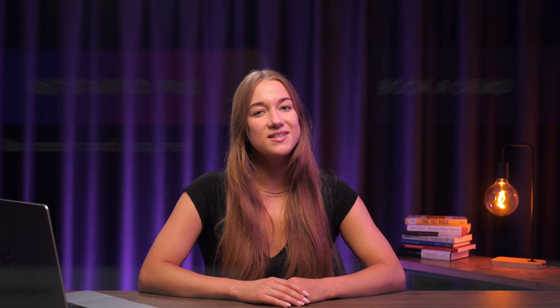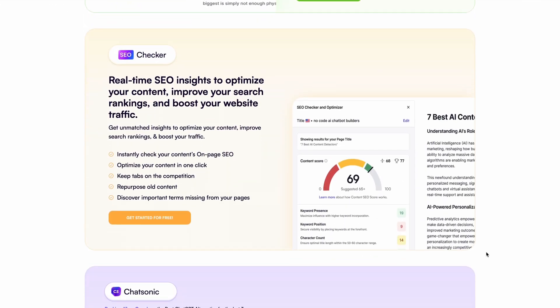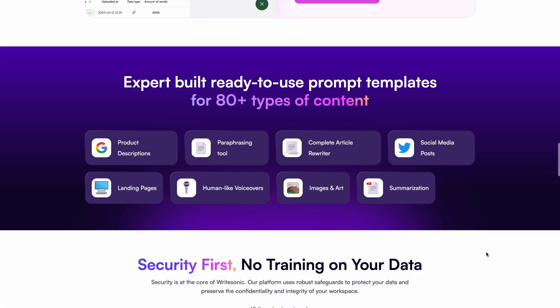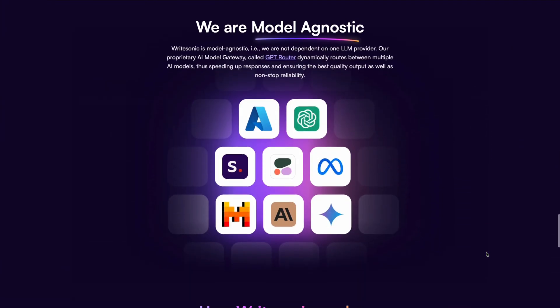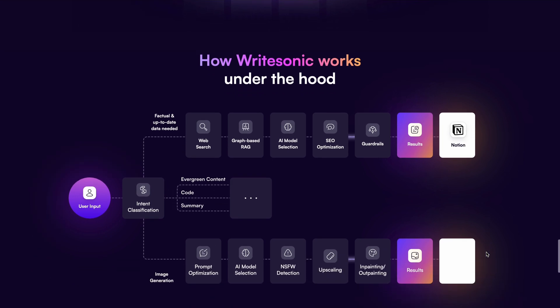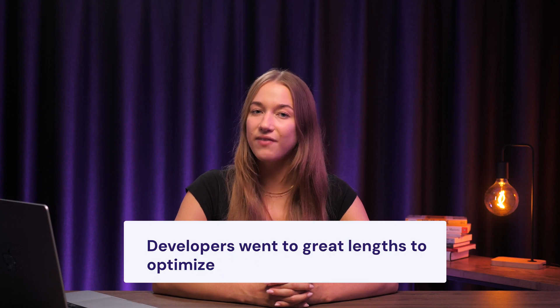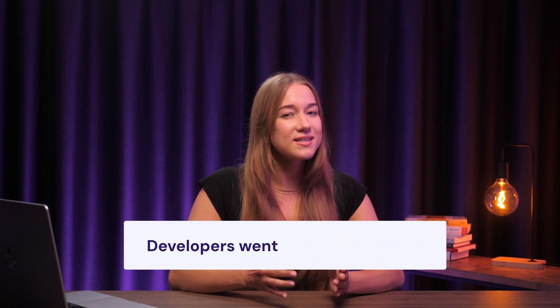Writesonic is the final entry on the list today. This is another AI writer we've featured on the channel before, and once again, for good reason. Just like the other AI writers we've checked out, Writesonic is great for all kinds of content. It's a template-based generator, so if you've used similar tools before, you'll feel right at home with its workflows. Writesonic stands out because its developers went to great lengths to optimize it for short-form copy.